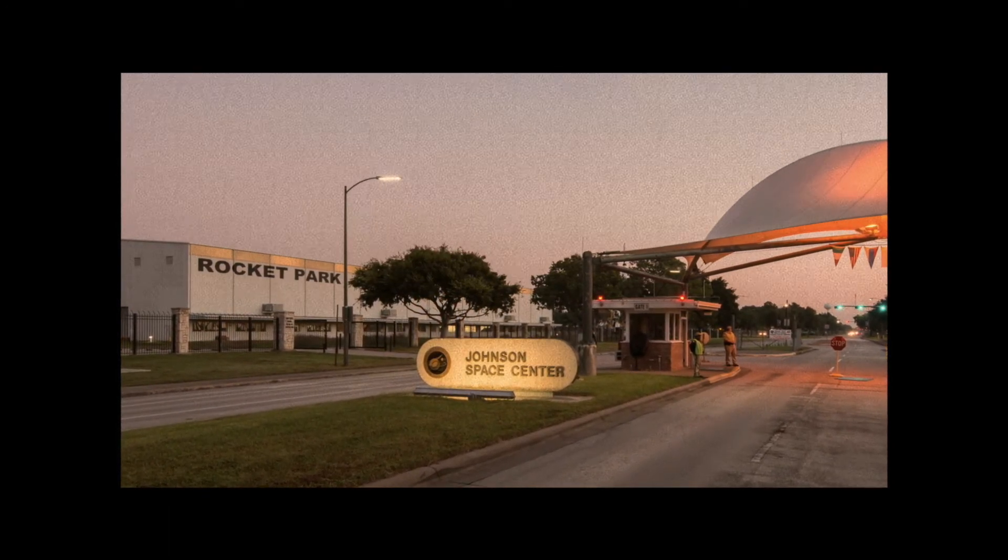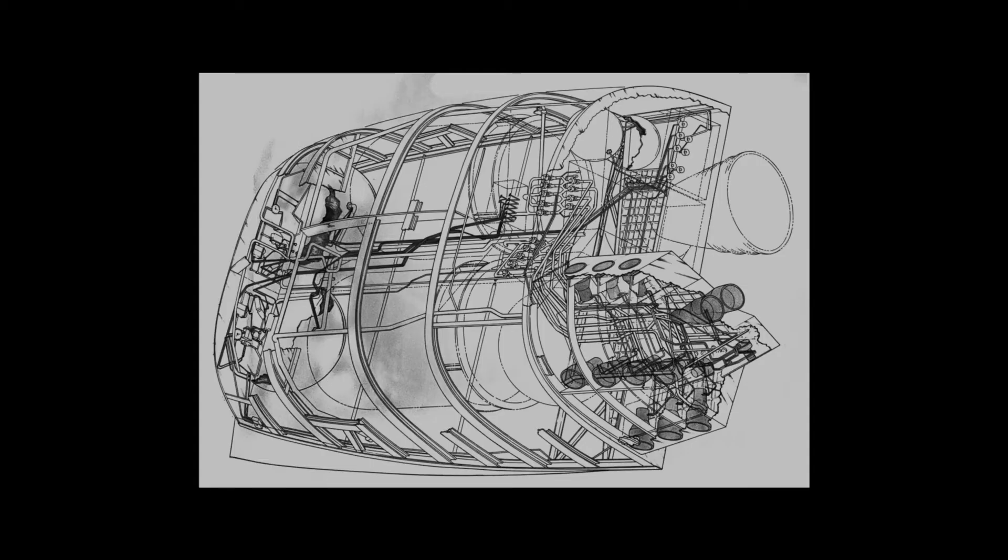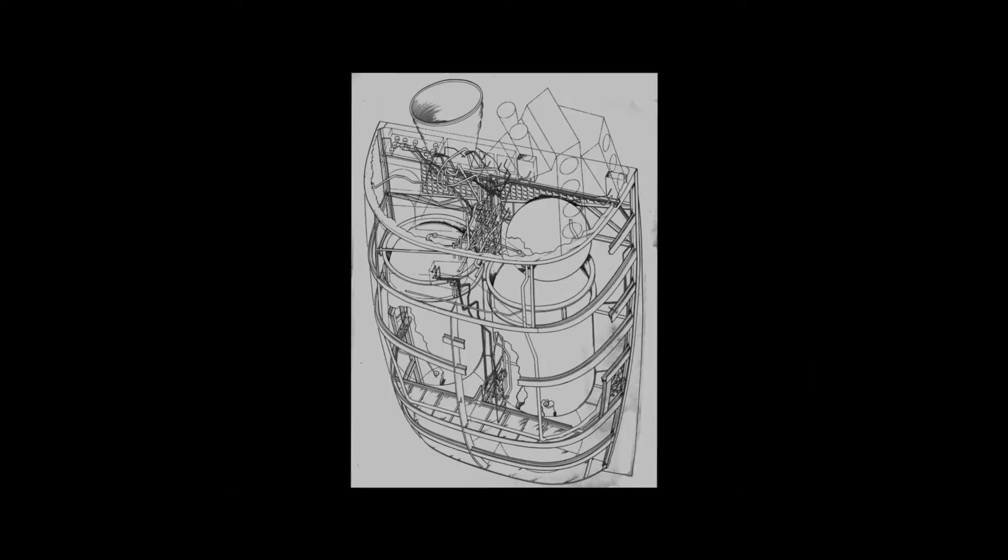I ended up working on the Orbiter Crash and Rescue Manual — a manual for firefighters. If the space shuttle crashed anywhere in the world, firefighters would know where to cut into the orbiter to save the astronauts, and what sort of dangerous chemicals were on board. It had every system on the whole space shuttle. I ended up spending two and a half years researching every system in the mid-fuselage, the payload bay of the orbiter, and other systems as well. It taught me how a spacecraft was built.